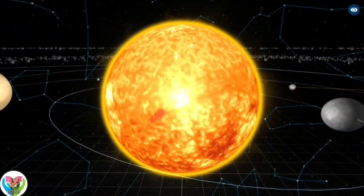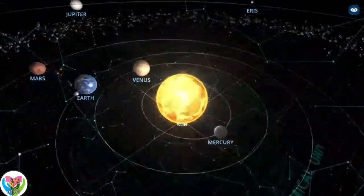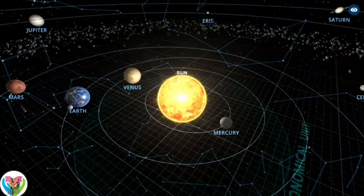There is a strong consensus among astronomers that the solar system has at least nine dwarf planets: Ceres, Orcus, Pluto, Haumea, Quaoar, Makemake, Gonggong, Eris, and Sedna.